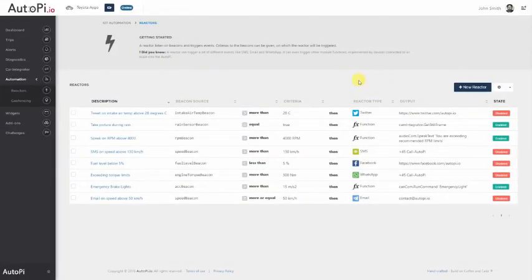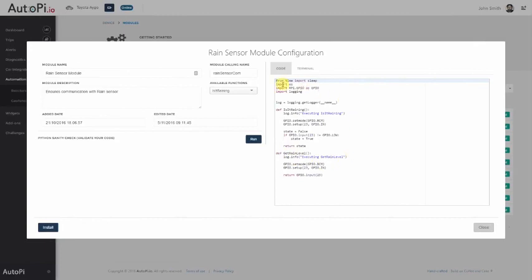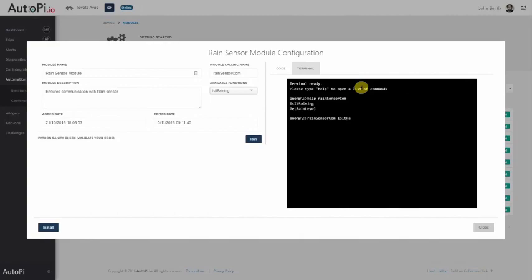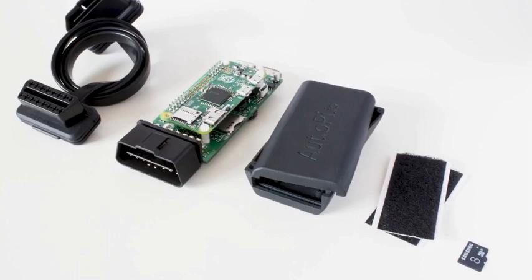If-this-then-that triggers which let you respond to events in your car automatically. Write your own custom code modules with a built-in editor and create virtually everything. Direct communication with your car through a live terminal.